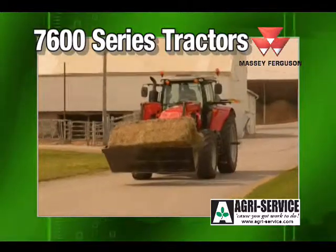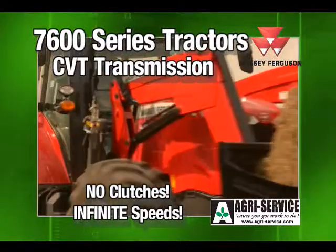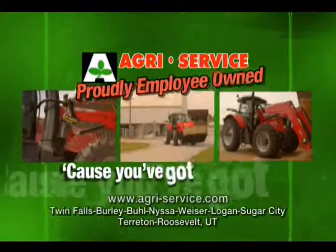The Massey Ferguson 7600 series is the number one row crop tractor in the industry, offering a CVT transmission with no clutches and infinite speeds. Massey Ferguson 7600 series tractors, a thing of beauty from Agri-Service.